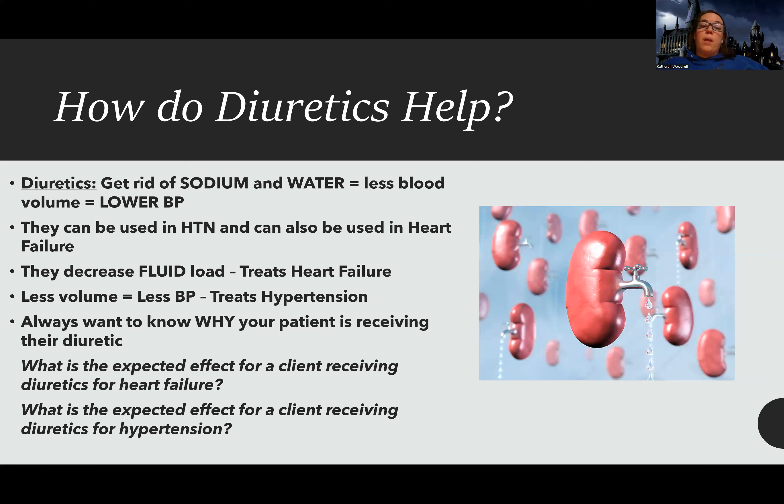When I give a diuretic for heart failure, I'm not hoping their blood pressure goes down. We give diuretics for heart failure in order to decrease fluid load. Fluid accumulates in the lungs and the legs — those are two of the big places. So to know it's effective, it's not going to be that their blood pressure goes down; I'm going to know it's effective because their lungs are more clear, they have less wet sounds, and decreased edema in their legs.